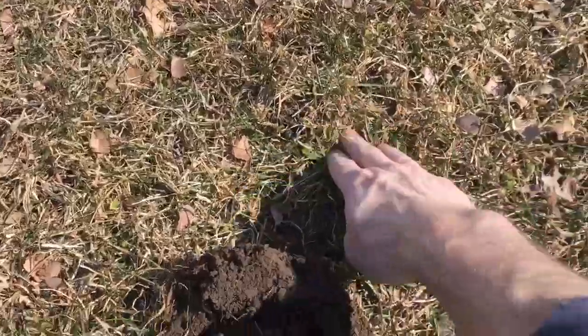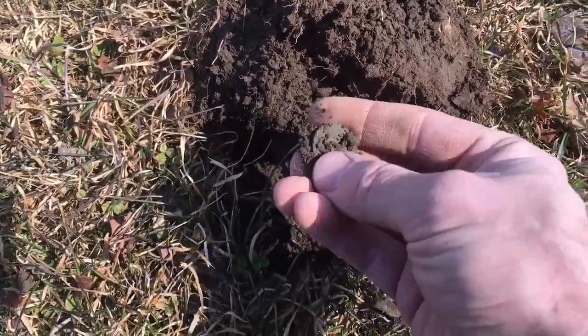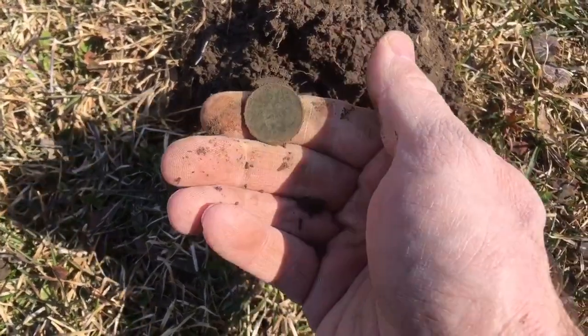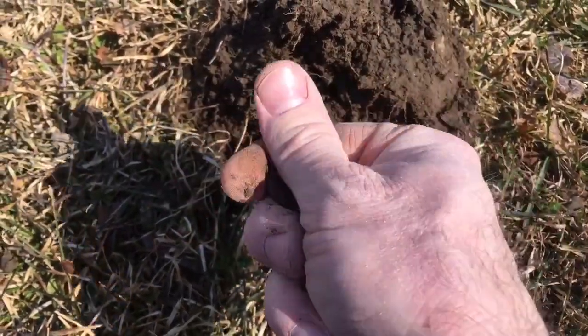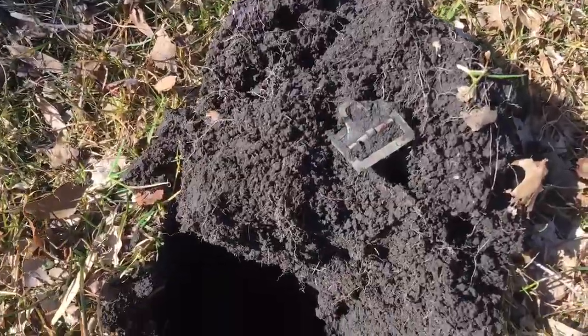Here's where we dug that last nickel. I've got an identical signal right here and it looks like we're gonna have another nickel — and that's a more modern one. We'll take the clad.